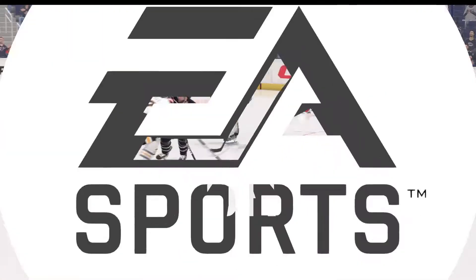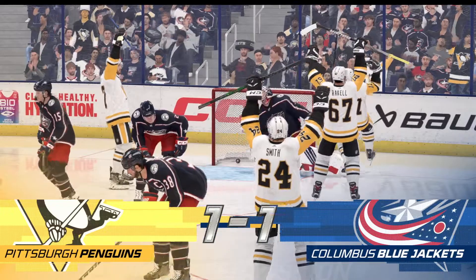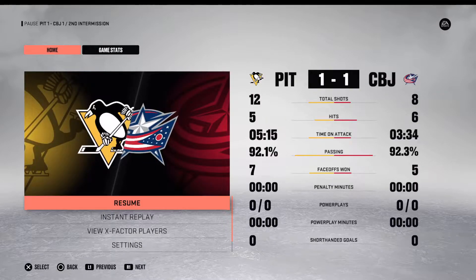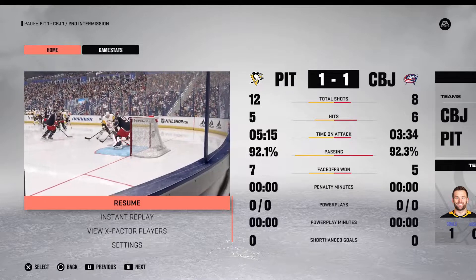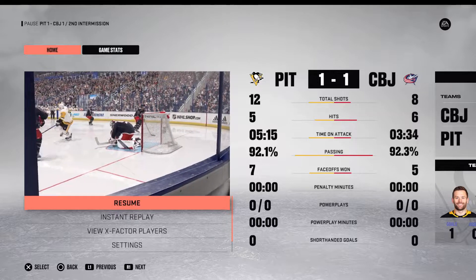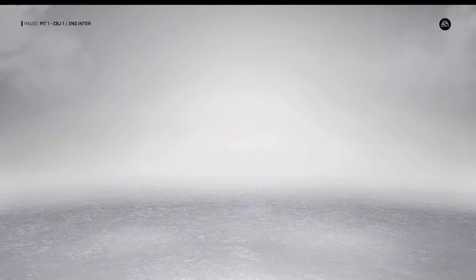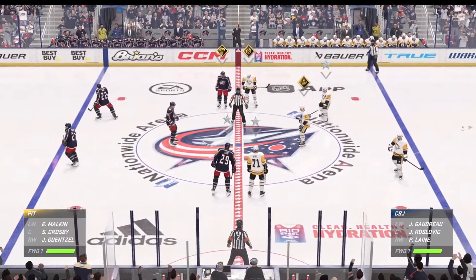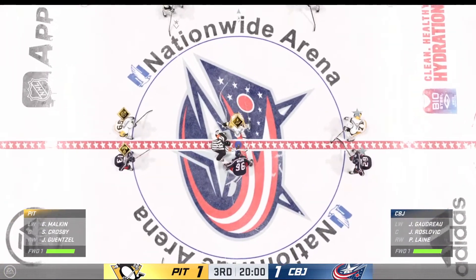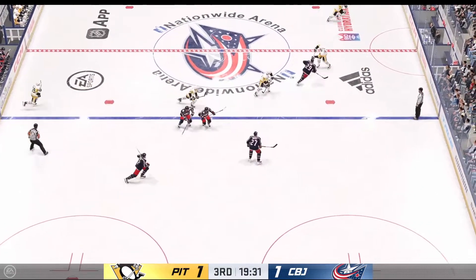And that concludes the second period of play. Still one more period of regulation time — we'll see what happens in the third next. All right, Jackets! Fans are buzzing, teams are gliding into position for the start of the third. We are underway in the third — still evened up. Will we see that go-ahead goal here?